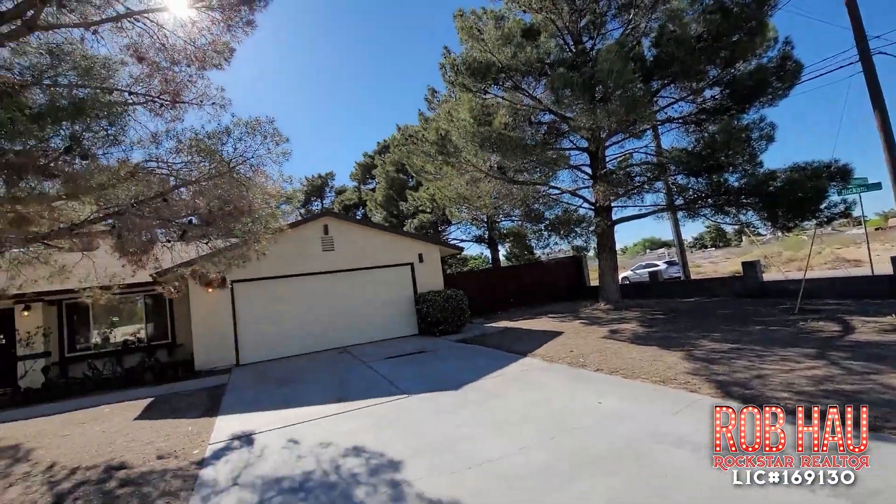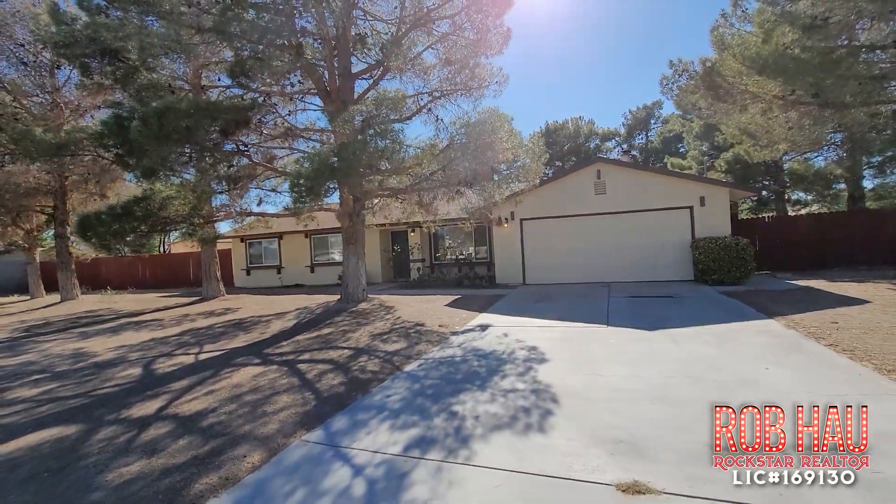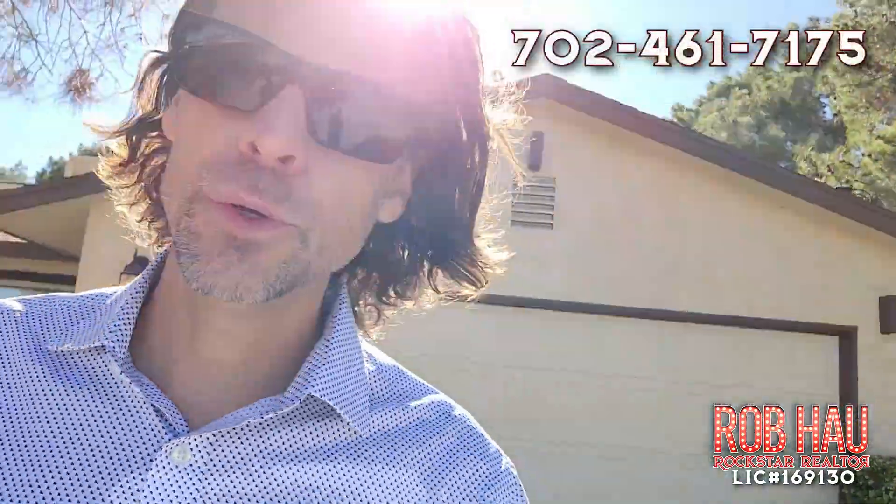I would also point out that the elementary school is right there — not too shabby at all! So if you're looking for a home like this one or any other home, my number is 702-461-7175.